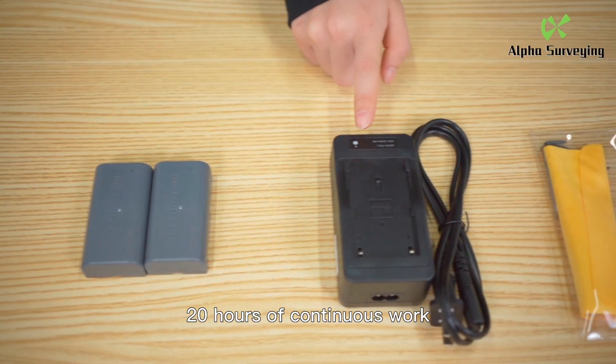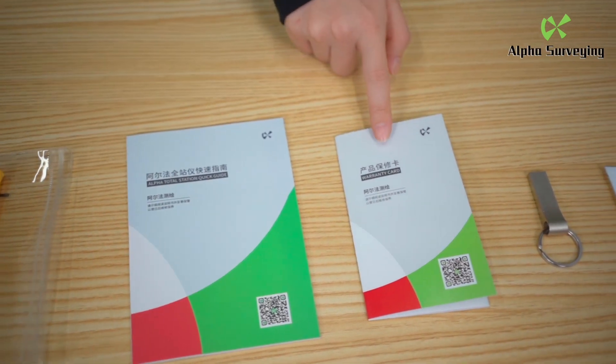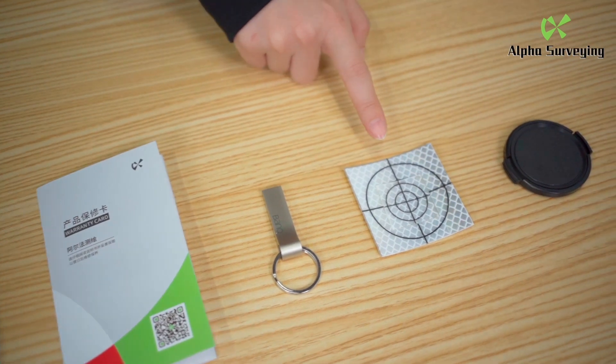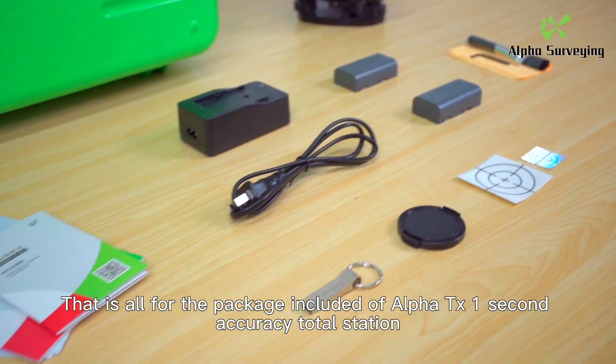Charger, tool bag, manual, warranty card, USB flash drive, two reflector objective caps. That is all for the package included of the Alpha TX one second accuracy total station.